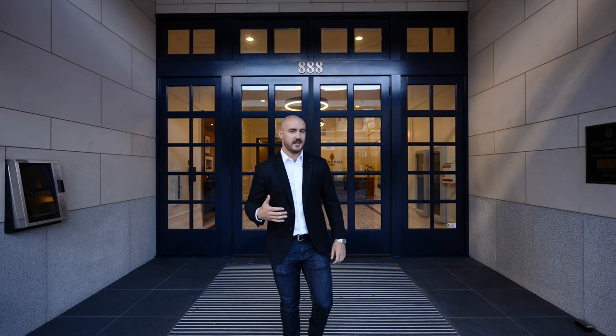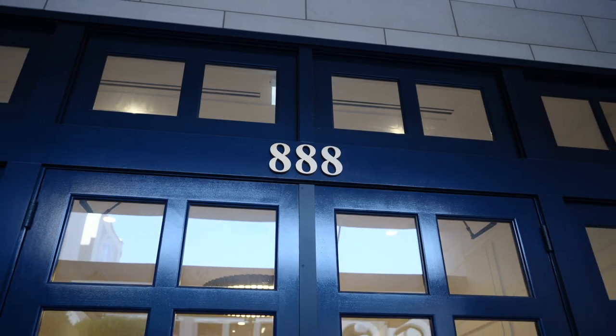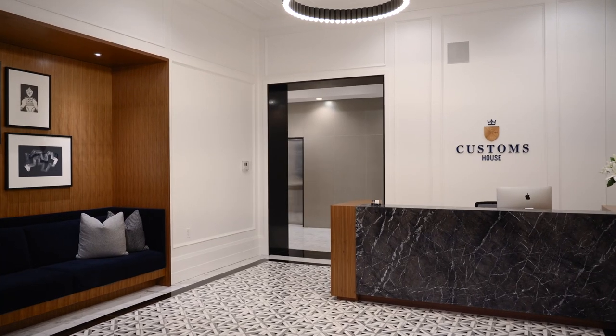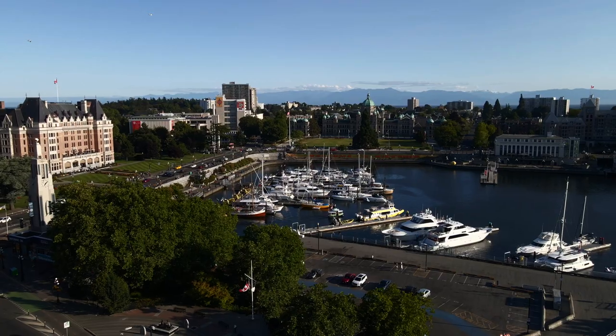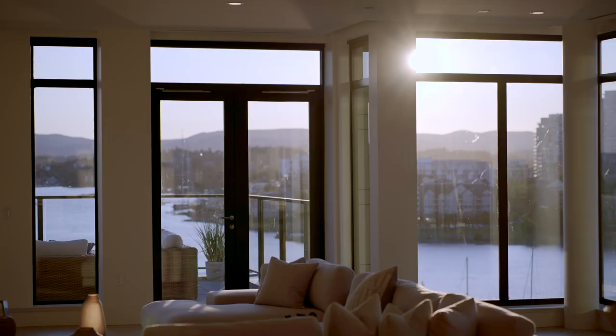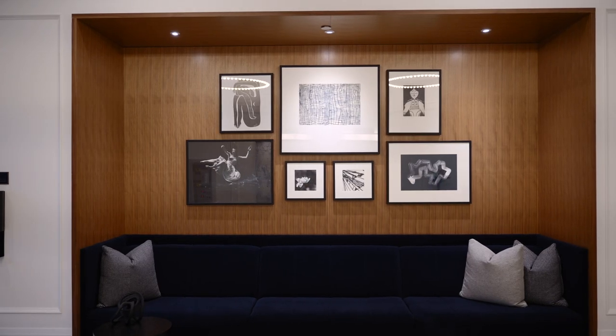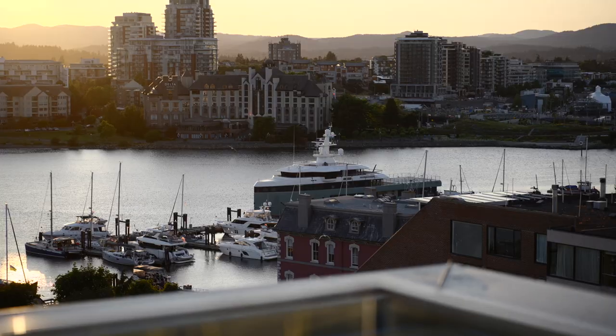Hey guys, welcome back. I'm really excited today. We're standing at the site of the former post office and customs house completed in 1898, that was an icon in Victoria's inner harbour. But today we have a new icon — the brand new collection of 57 luxury homes at Customs House that truly offer a world-class experience. We're going to go see the crown jewel today. Let's head in.